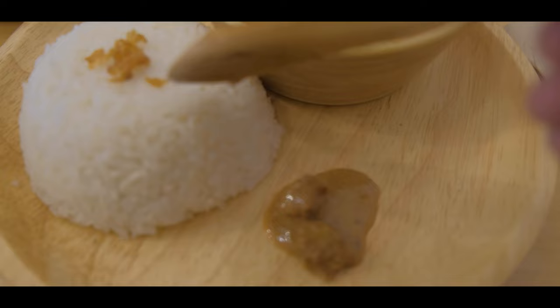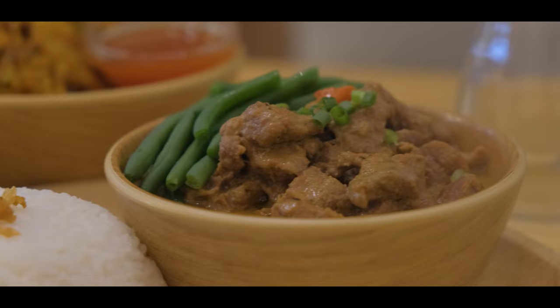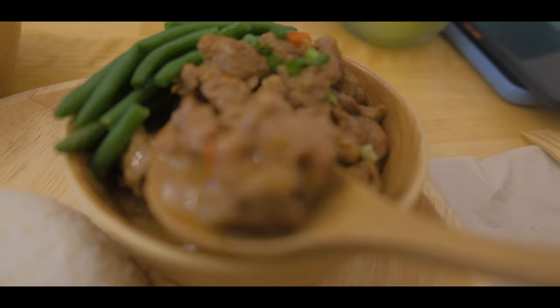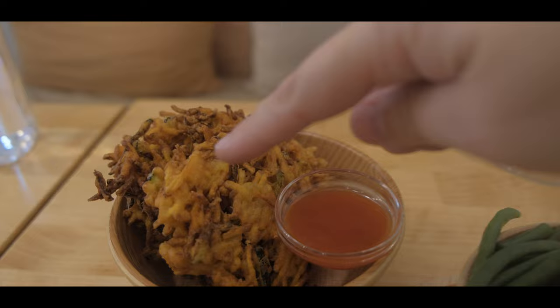So we're gonna try the Bicol Express with rice. Oh, so good! Mmm, so nice! Yum! Immediately you can taste the coconut of course. Very rich coconut flavour — I guess they use coconut cream. And you can taste a little bit of the baguong but not so much. And the chili, it's spicy — now it kicks in.